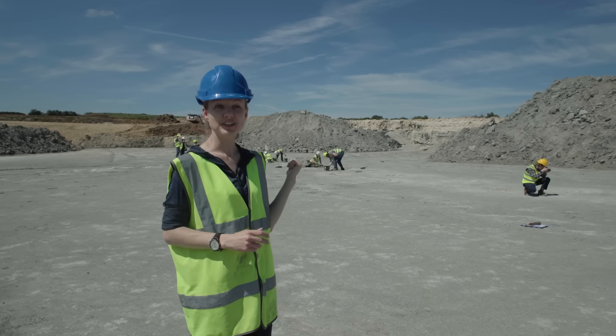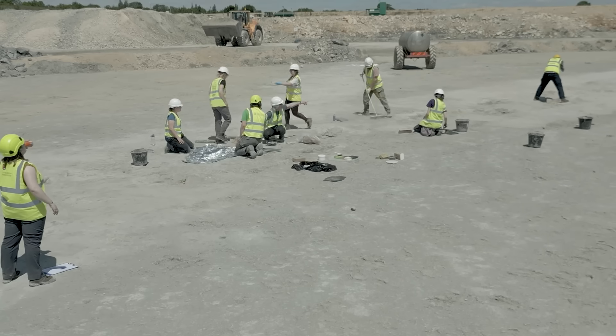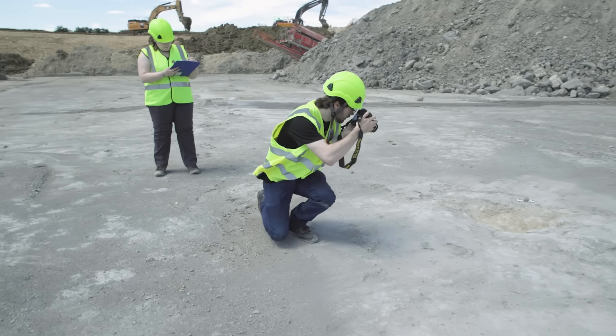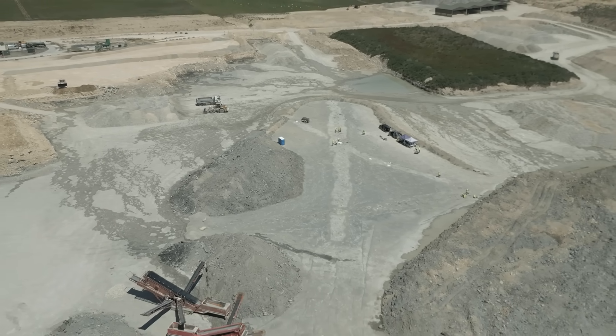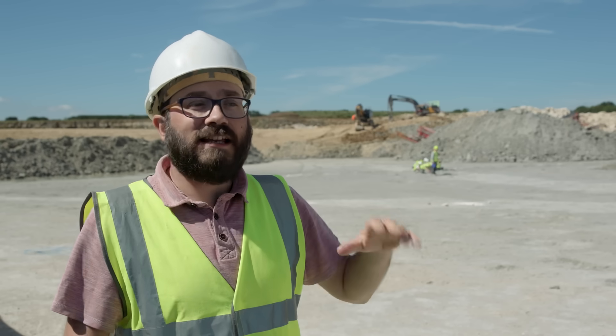Behind me we've got lots of people working extremely hard. It's really important to digitise and document as much as we possibly can. We're taking close-up photographs, doing photogrammetry, and also drone imaging to try and get the whole extent of the site — because ultimately this will be reburied, so we won't be able to get access again. We want to document as much as we can in every way that we can.